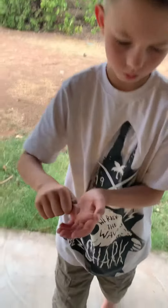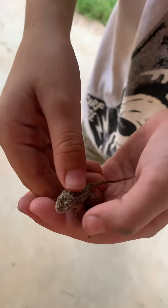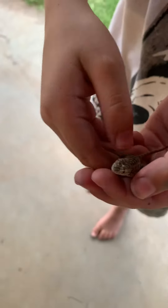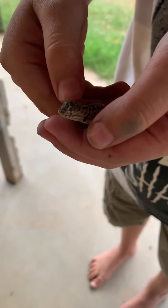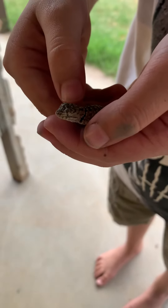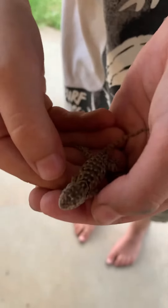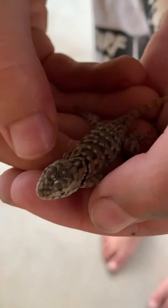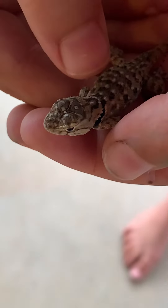Here is a really cool lizard. Don't move. If you see on its neck, it has a very black stripe. I don't know if you can see. And it has a cool pattern on its back.